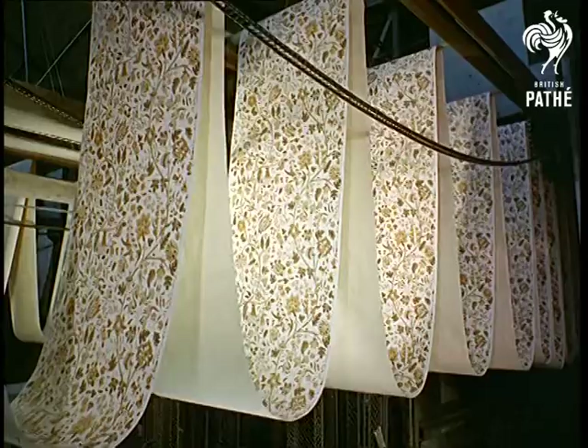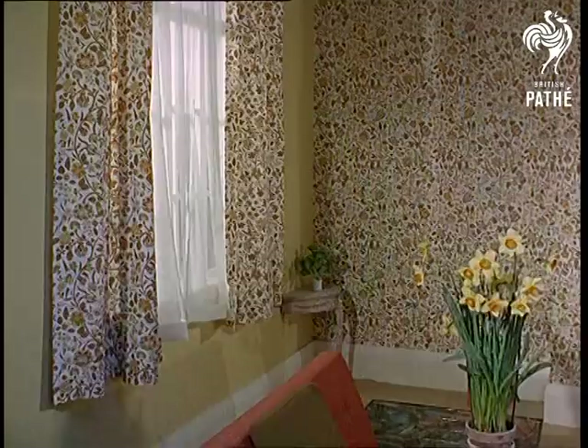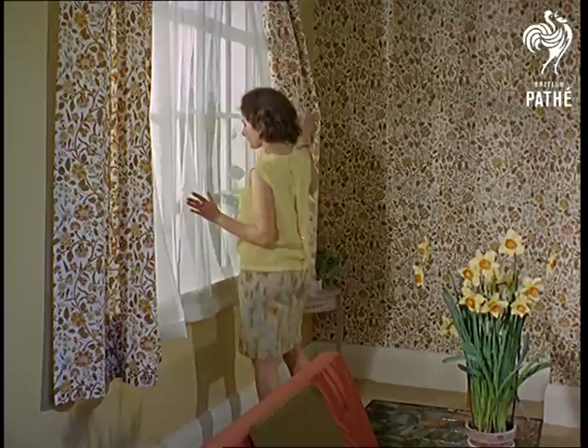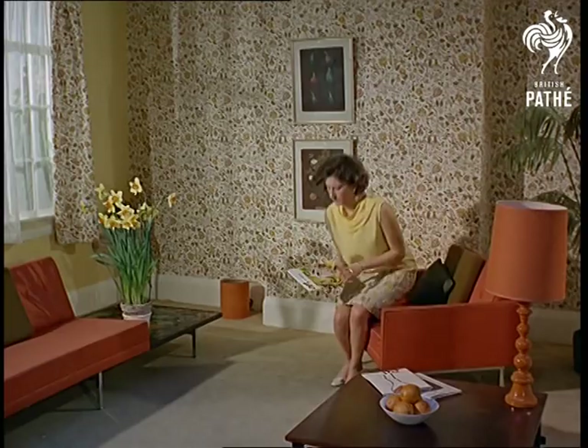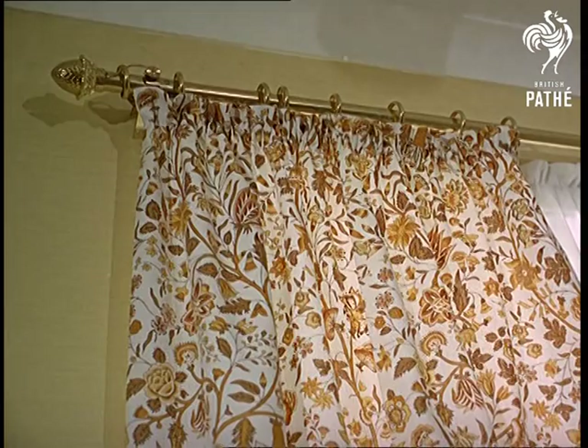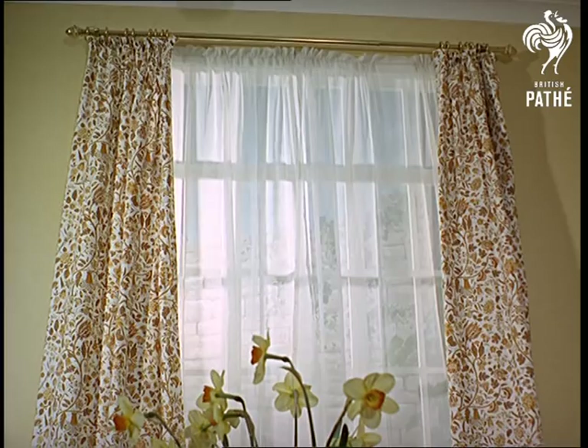It's hard to remember in this whirling world of wallpaper how the finished product will look — here's a reminder. Today, in this everything-must-match-everything-else era, you can even have curtains the same pattern as your wallpaper. The production of these fabrics is carried out by the same firm at their Uxbridge factory.